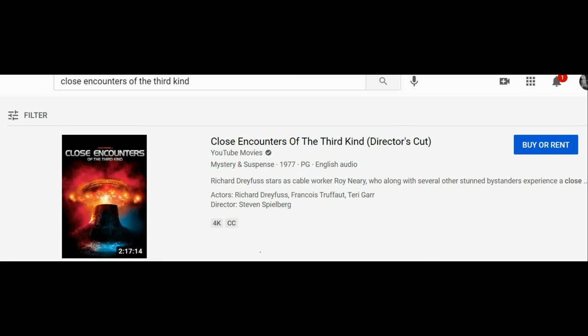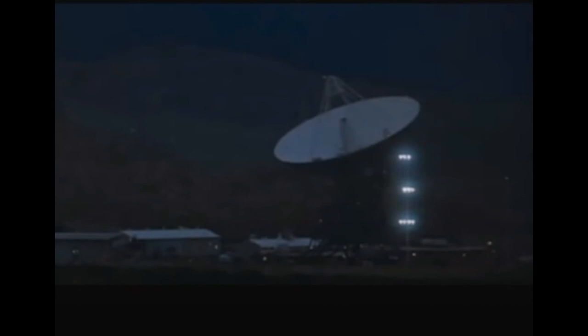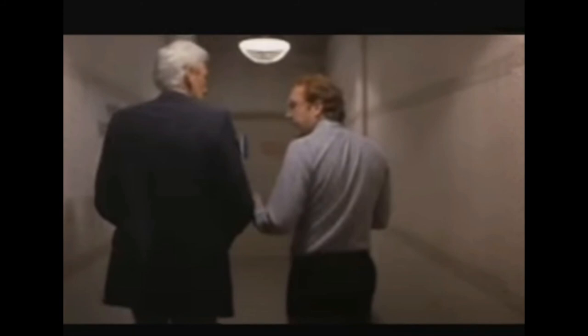Before I get started, I just want to say that you can buy or rent Close Encounters of the Third Kind on YouTube and I highly recommend it. Steven Spielberg always pulls it together and it's just a classic. The movie was actually made in 1977.